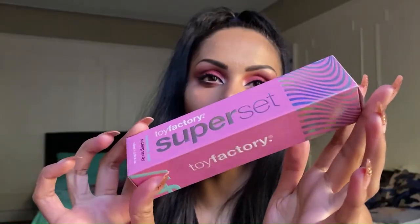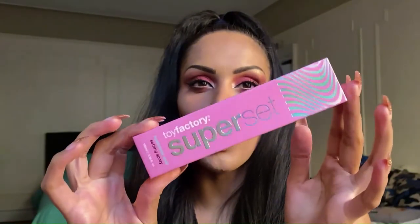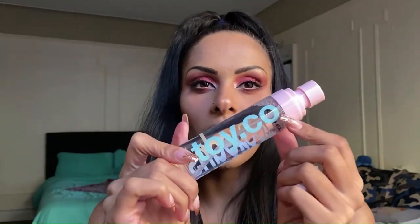Our third product out of the box is the Toy Factory Super Set Hyaluronic Acid Setting Spray. This is the sister brand of Dew of the Gods — you can tell they're sister companies by the colors they use: very bright and bold. It has a beautiful baby pink top and baby blue lettering on the packaging. Let's go ahead and mist this — oh, it smells good!